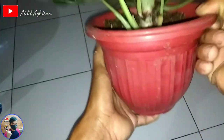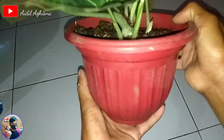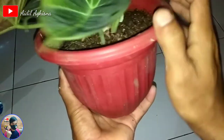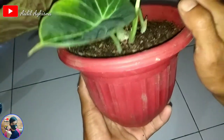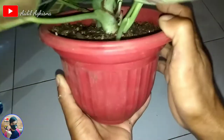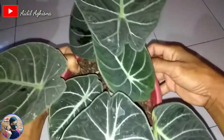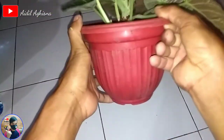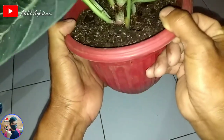Yang belum keluar ada 2 mata tunasnya. Dan yang keluar daun sudah ada lagi, daun 1. Ini juga daun 1. Ini yang induknya mempunyai daun 1, 2, 3, 4. Biasanya lebat ya. Ini cuma mempunyai daun 4 induknya.